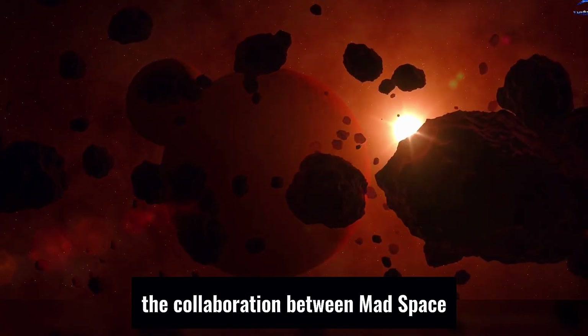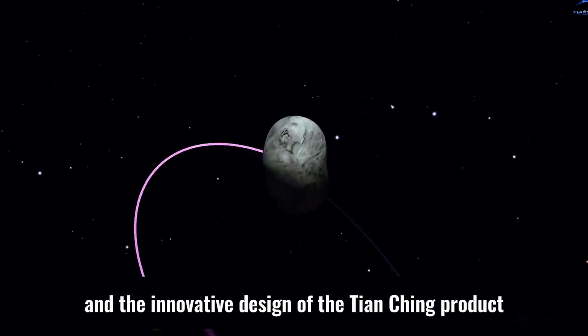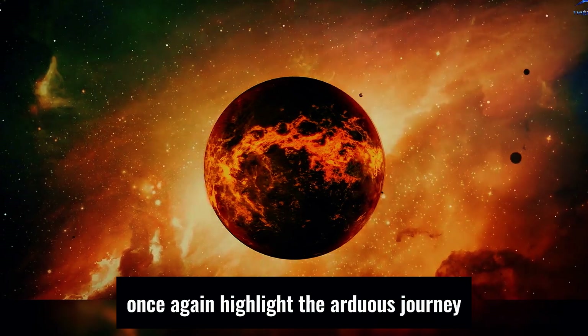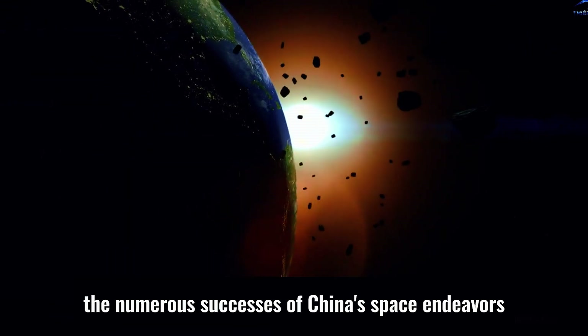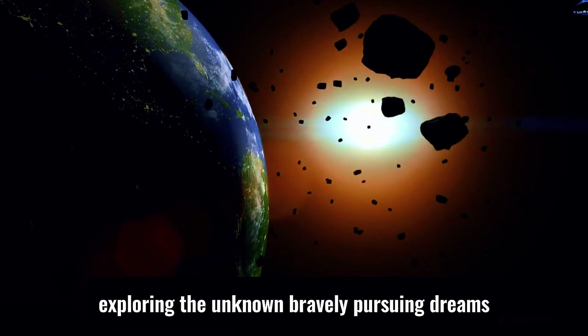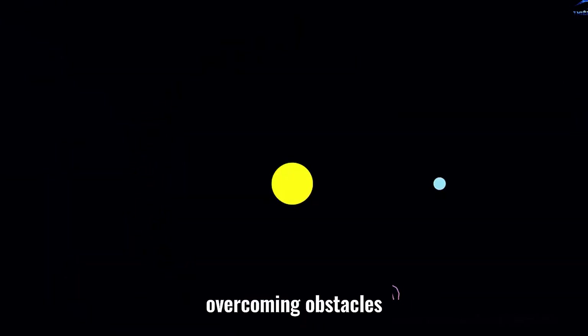The collaboration between Mad Space Molly and China Rocket, and the innovative design of the Tiangong product, once again highlight the arduous journey and achievements of China's space industry. The numerous successes of China's space endeavors inspire the new generation to continue exploring the unknown, bravely pursuing dreams, overcoming obstacles, and moving forward towards the light.